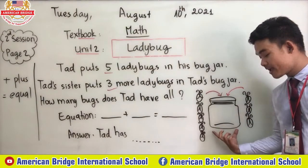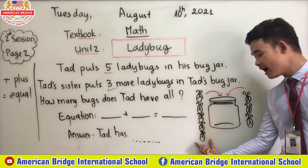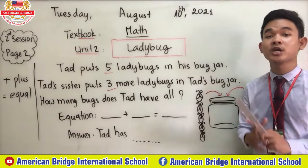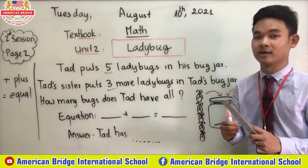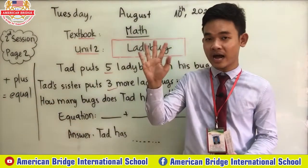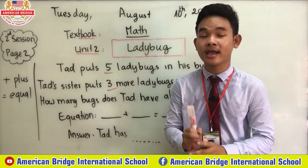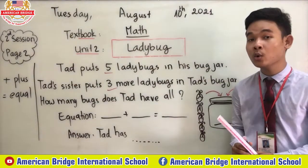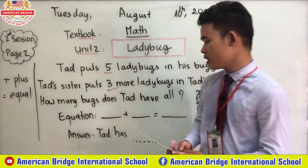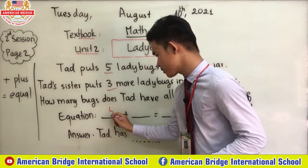We will find the amount of ladybugs in this jar. We have five and we have three, and we put them together. What we're going to do is the addition. We have five ladybugs and then three ladybugs — we put them together into one jar, so we do the addition. Now let's put in the numbers — we have the equation here, and we put number five first.